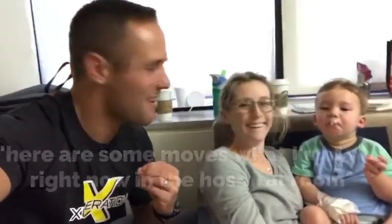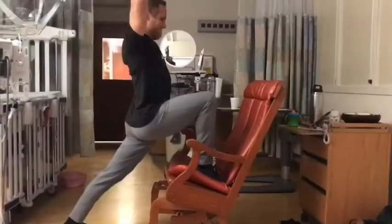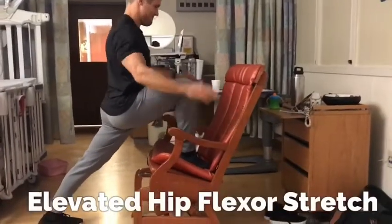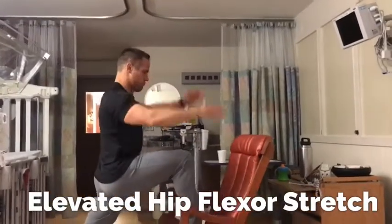You know the feeling when you wake up and your back is just a wreck. So here are some moves that I'm doing right now in the hospital room to loosen up my back — it helped me go through the day a lot easier. First, the elevated hip flexor stretch. I'm using that rocking chair because it lets me open up my hip just a little bit more as I push my knee forward.